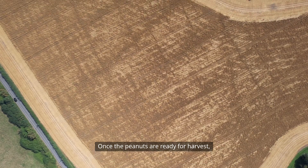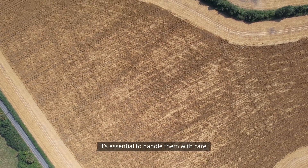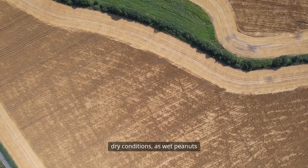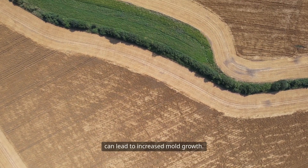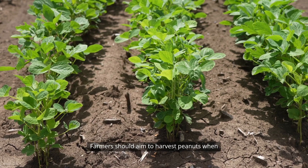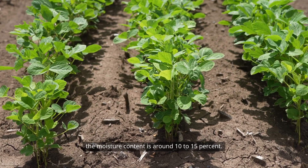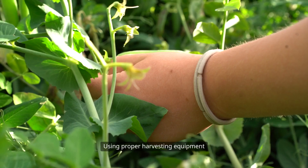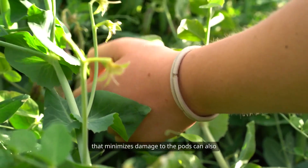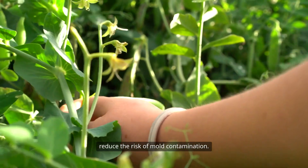Once the peanuts are ready for harvest, it's essential to handle them with care. Harvesting should take place during dry conditions, as wet peanuts can lead to increased mold growth. Farmers should aim to harvest peanuts when the moisture content is around 10 to 15 percent. Using proper harvesting equipment that minimizes damage to the pods can also reduce the risk of mold contamination.